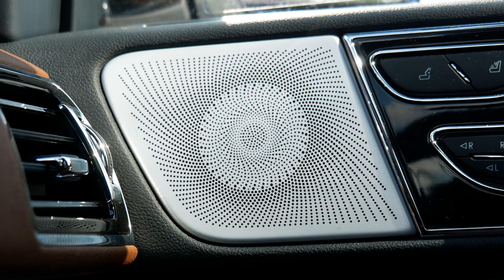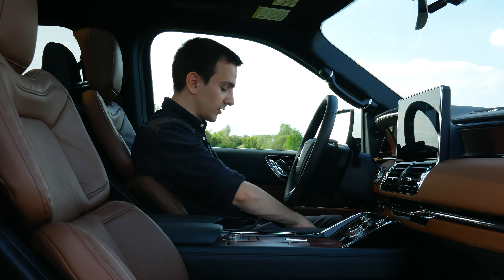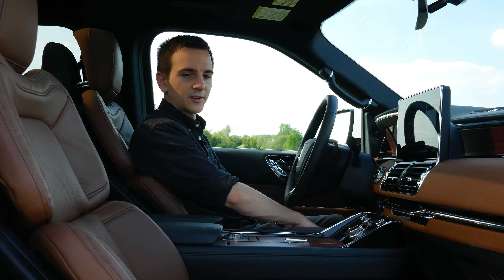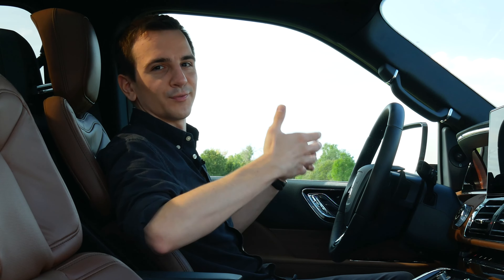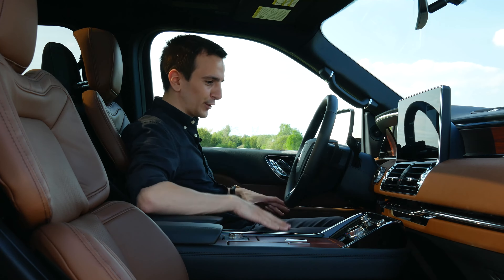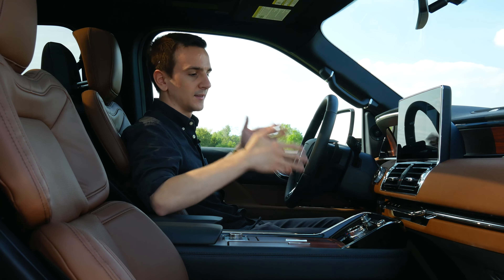The massage seats beat the Escalade and the E63 we've had, because they also have cushion massage. Unlike the E-Class where the cushion massage was a little uncomfortable, this one is less intrusive and more natural feeling. Very, very nice seats — it's just a very nice place to be.